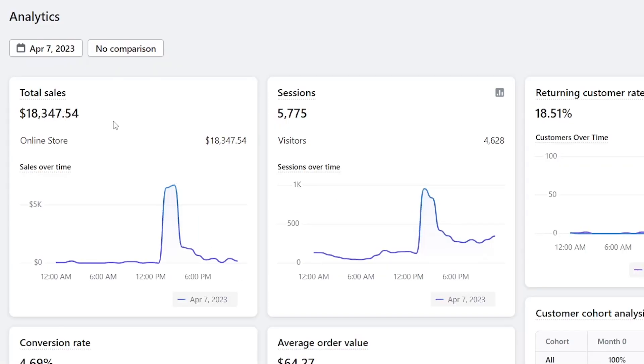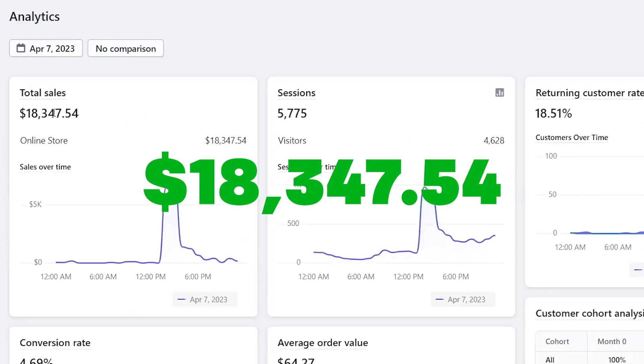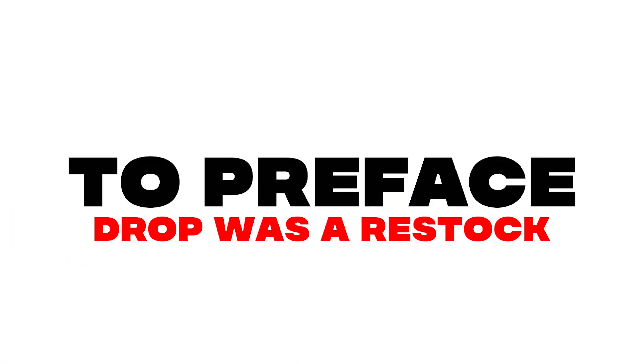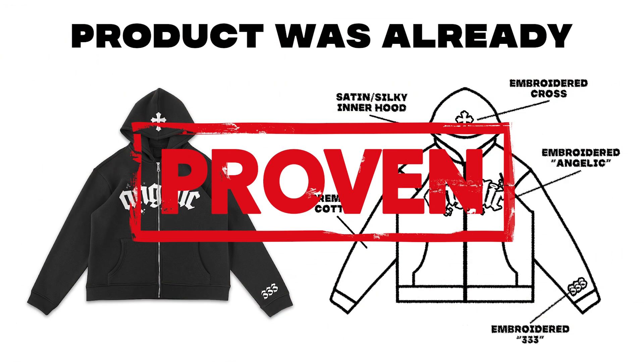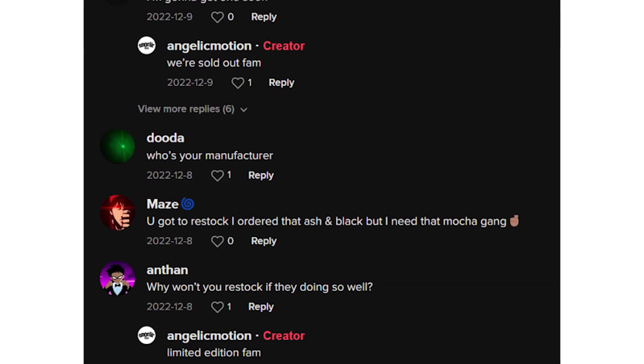My name is Jar and in this video I'll break down exactly how I made $18,347.54 in 24 hours. To preface, this drop was a restock of a prior drop that I had with my brand. The design and product was already proven in the past, which helped contribute to this success. There was already a lot of organic hype and anticipation for this restock as well.